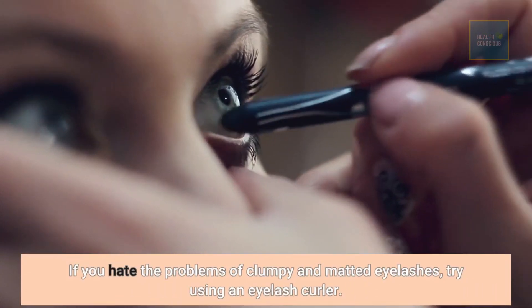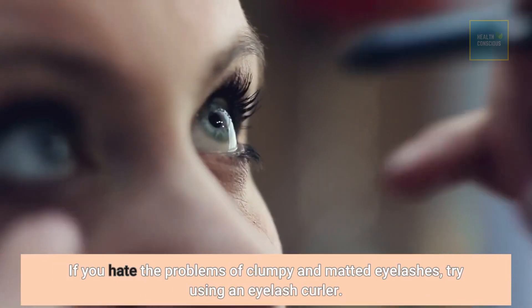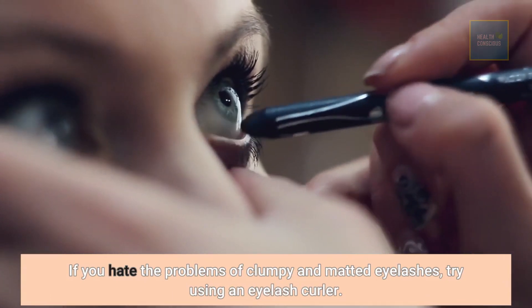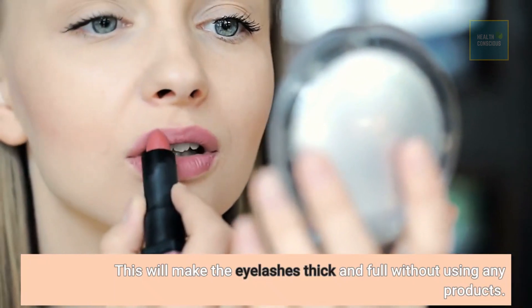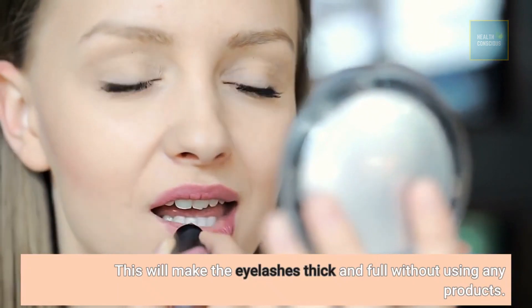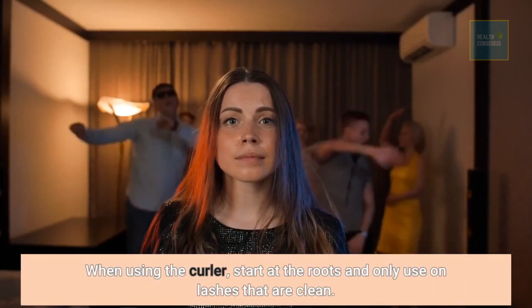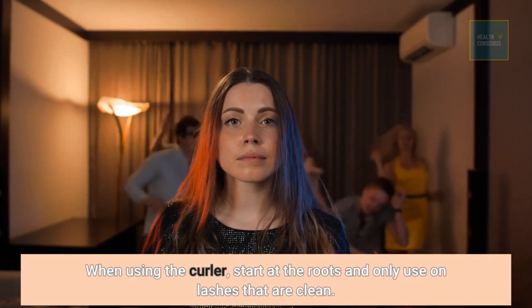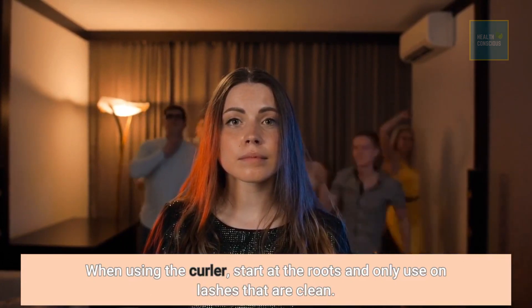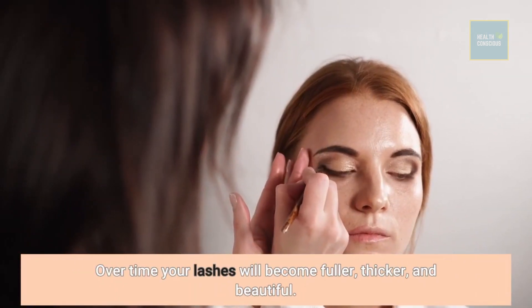If you hate the problems of clumpy and matted eyelashes, try using an eyelash curler. This will make the eyelashes thick and full without using any products. When using the curler, start at the roots and only use on lashes that are clean. Over time your lashes will become fuller, thicker, and beautiful.